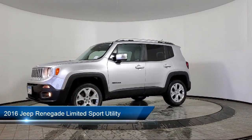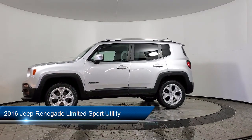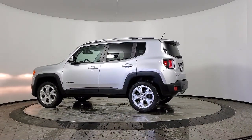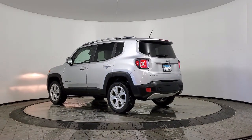It comes equipped with navigation, dual front side impact airbags, rain-sensitive windshield wipers, split fold-down rear seat, 5-year Sirius XM traffic service, Sirius XM satellite radio, and Uconnect 5.0.